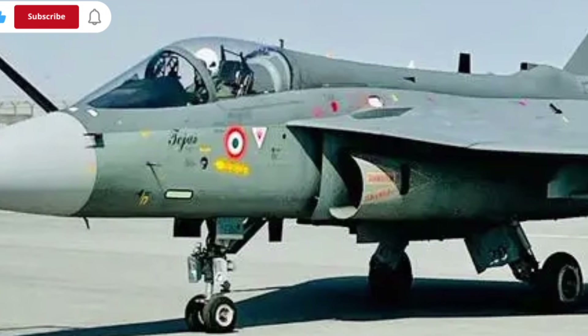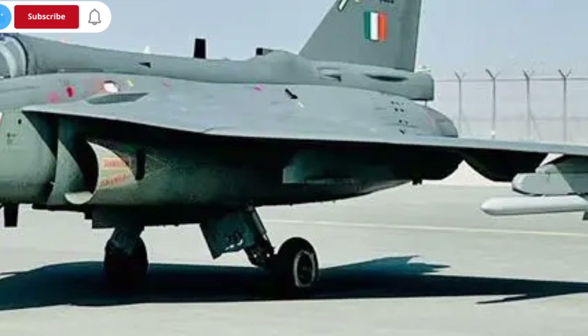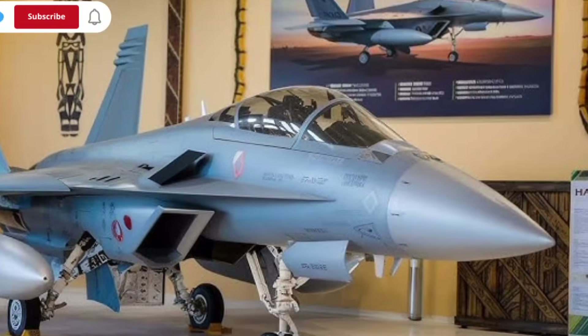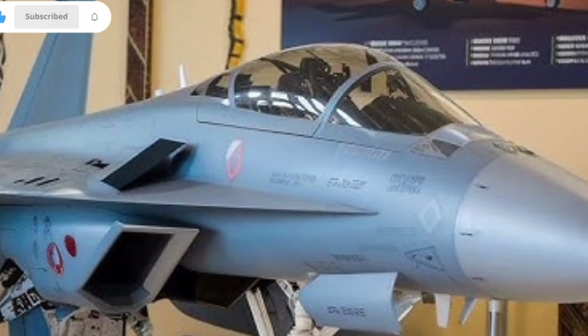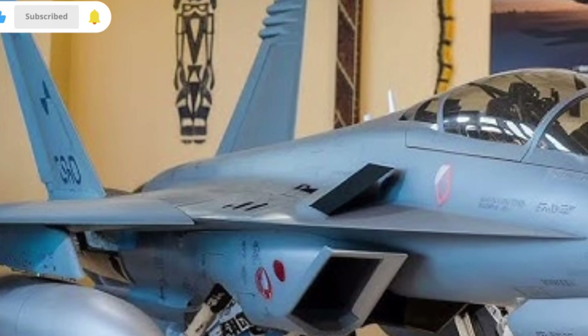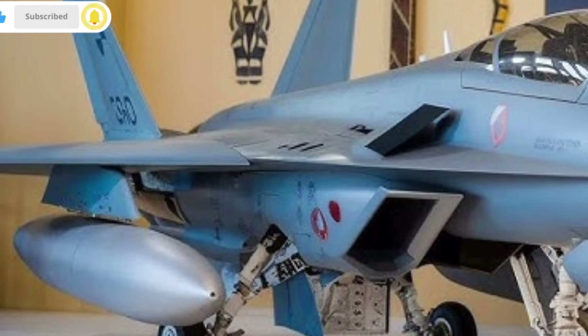On the manufacturing side, the MK2 also highlights India's push for greater self-reliance in defense technology. A significant portion of the aircraft is designed and produced domestically, which helps reduce dependence on imports and strengthens the local aerospace sector. For many viewers, that may not seem important at first, but it greatly boosts national capability, job creation, and technological development.